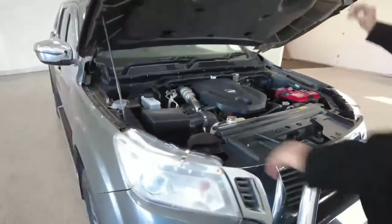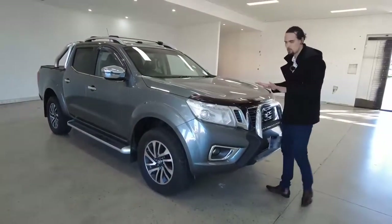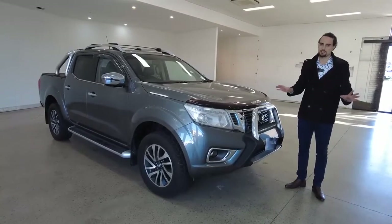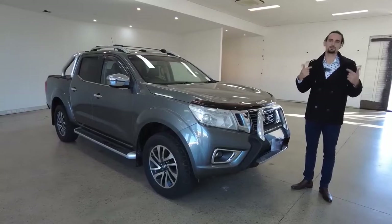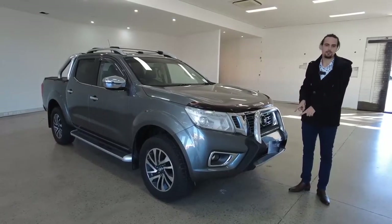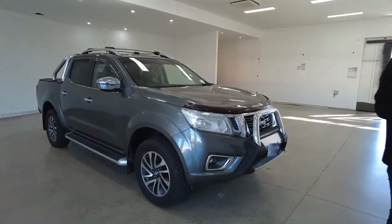Thanks so much for making it this far through the video — we appreciate it. We hope you found it enjoyable, but most importantly informative, and you're starting to get a good idea about what the Navara could mean for you. We've covered plenty of features, but I'm sure there's still way more to learn, so if this video has tickled your fancy, we invite you to come on down and take a closer inspection. Don't forget about the same-day finance approval and consider getting the warranty with your car purchase. Thanks so much for watching — have a wonderful day, we look forward to hearing from you soon.